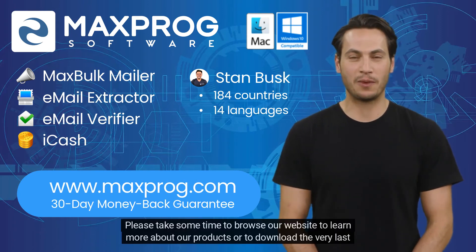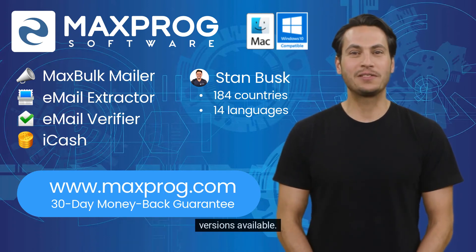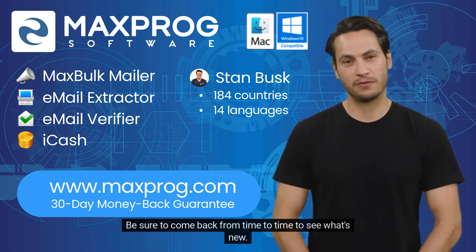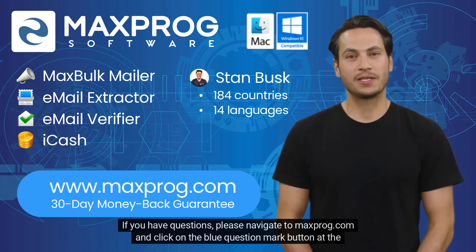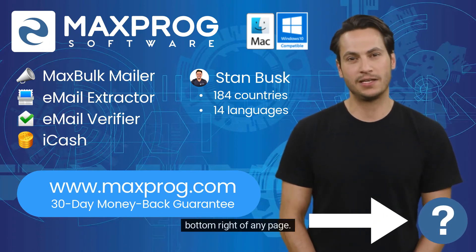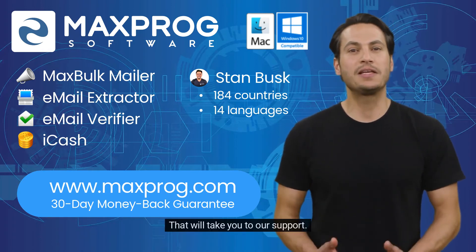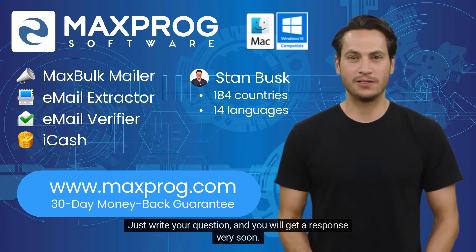Please take some time to browse our website to learn more about our products or to download the very latest versions available. Be sure to come back from time to time to see what's new. If you have questions, please navigate to Maxprog.com and click on the blue question mark button at the bottom right of any page. That will take you to our support — just write your question and you will get a response very soon.